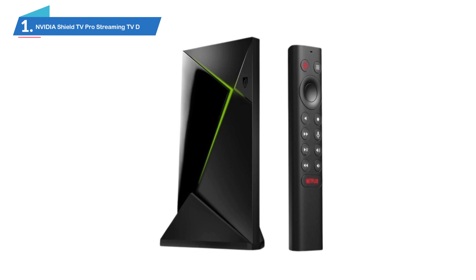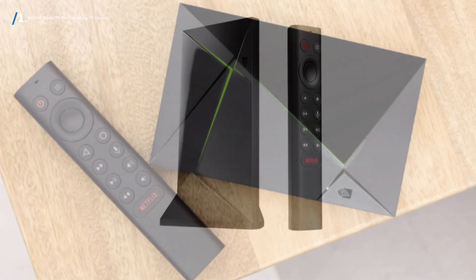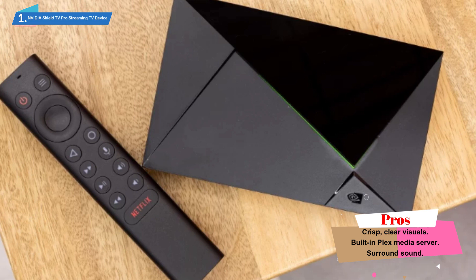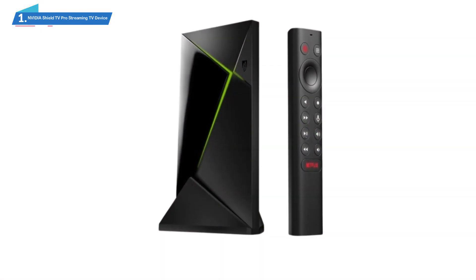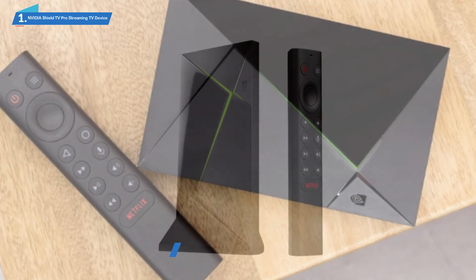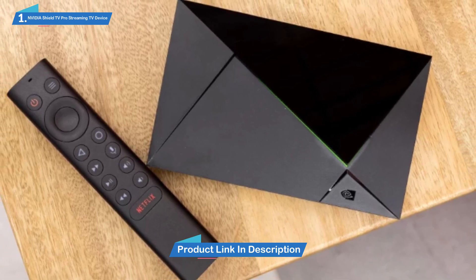Number 1: NVIDIA Shield TV Pro Streaming TV Device. We're kicking off this product review with our best-choice recommendation, the all-new and enhanced NVIDIA Shield TV Pro. It's difficult to know where to start as there is just so much to talk about, so we will summarize by saying that this is an incredibly complete media streamer. While it's not the cheapest around, it features impressive functions, including 4K at 60Hz playback with AI-based upscaling technology, which can make even 360p content look super crisp and sharp. It also comes complete with Dolby Atmos and Dolby Vision, which support Amazon Prime Video, Google Assistant support, and also Netflix.